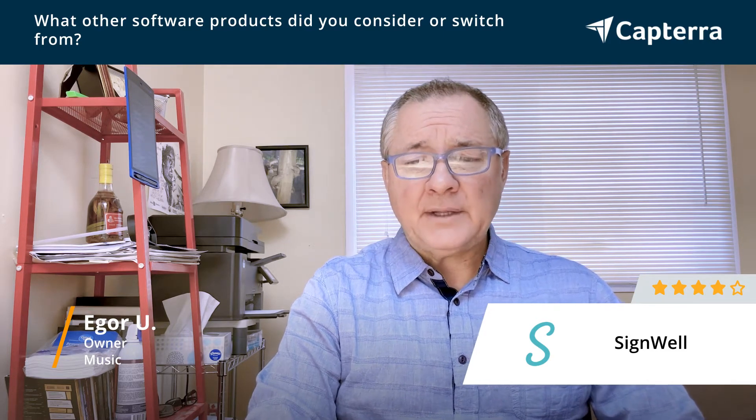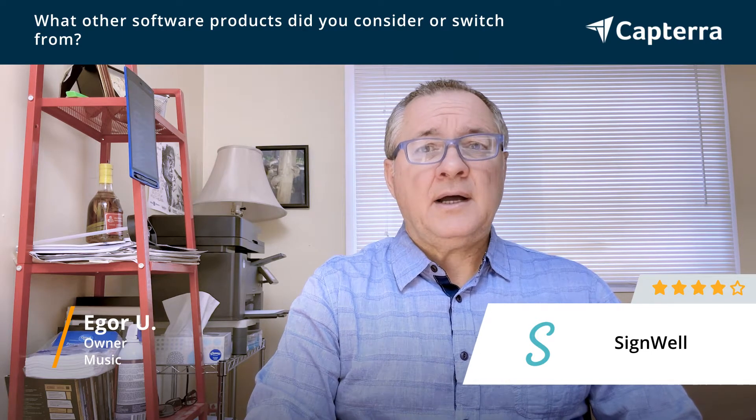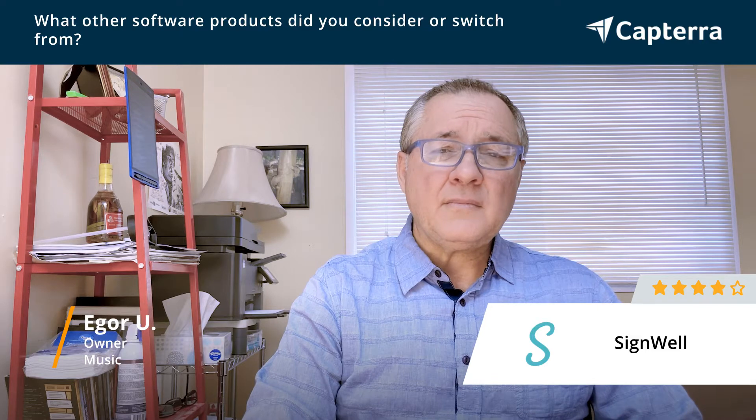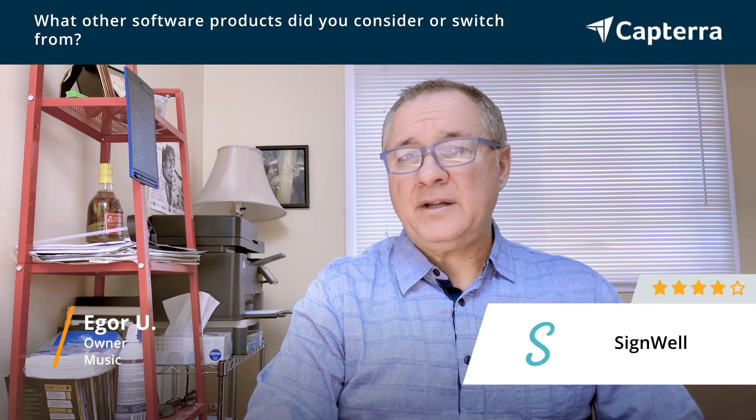Then I also tried DocuSign, which was pretty costly as well. They do have the app and the web browser service as well. But it was also a matter of price and a matter of support. I really like to use software or software services that provide you quick and friendly support.